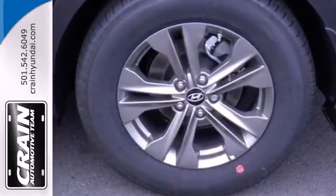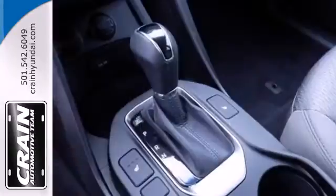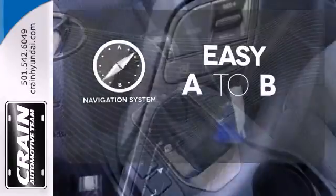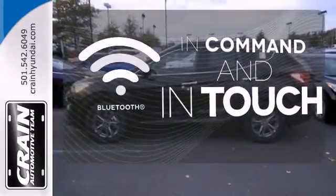Enjoy safety features designed to keep you moving, including vehicle stability management, tire pressure monitor, and multiple airbags. Feel confident getting from point A to point B with the navigation system. Keep your hands on the wheel and eyes on the road with Bluetooth.